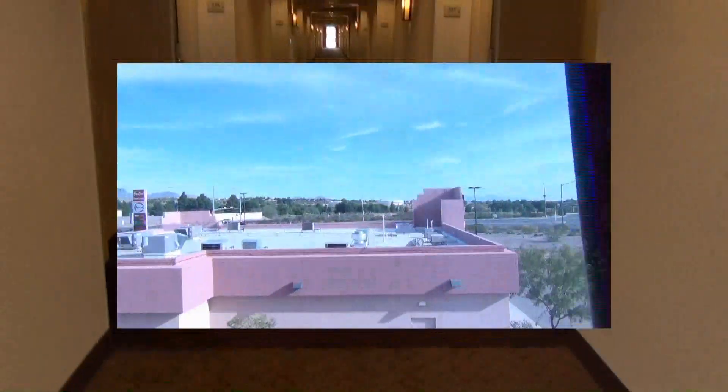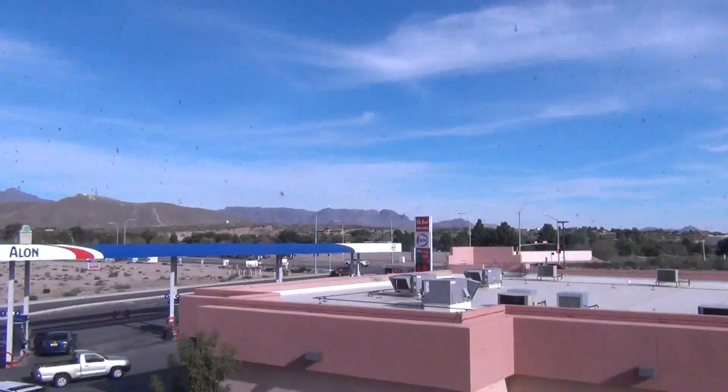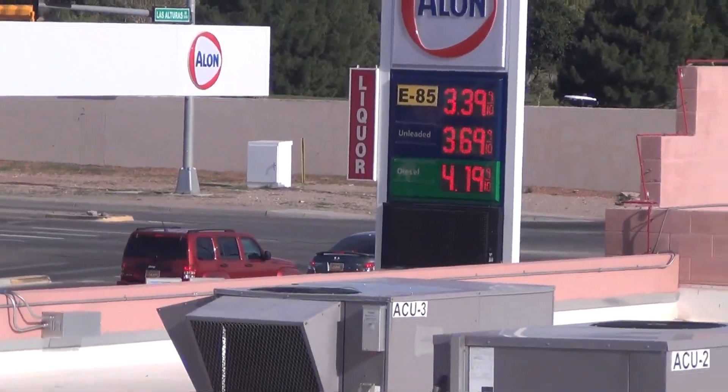Now let's take a look down the other hall. Here's looking south, third floor. There's PitQuick. There's the gasoline. Price of gas today, October 6th, 2012, was $3.39. Let's take a look at the stairs or the man trailer elevator.